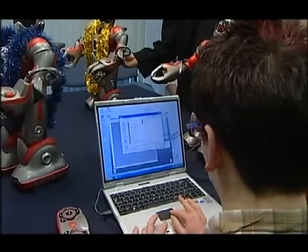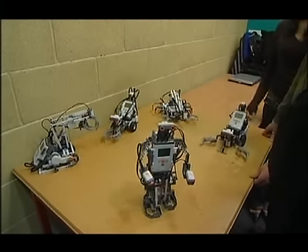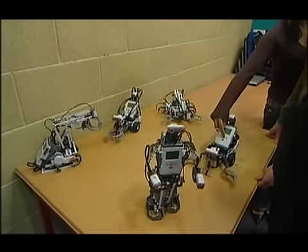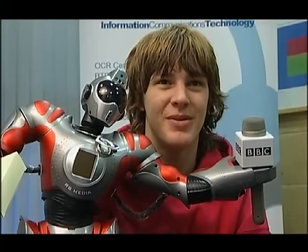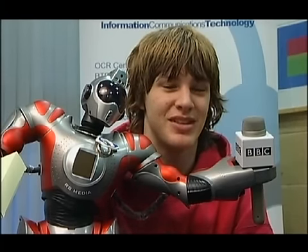To buy one of these robots would cost around £300. But thanks to this unique robotics unit, students on the course can play with them — I mean, study with them — for free. You play with it like a toy at times, but then you see you're playing with some technology. It's a dream come true for me. It's a chance to play on my computer whilst doing homework at the same time, so yeah.